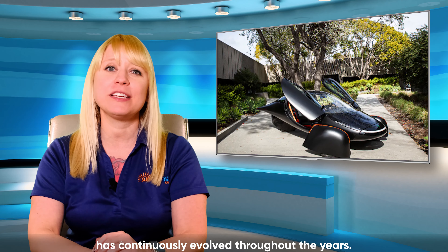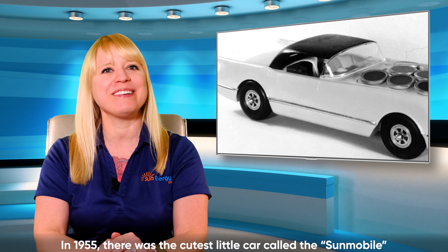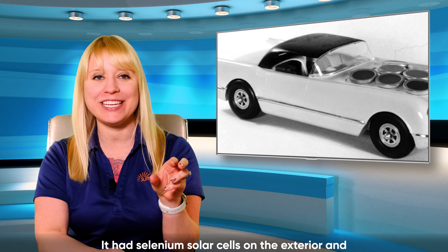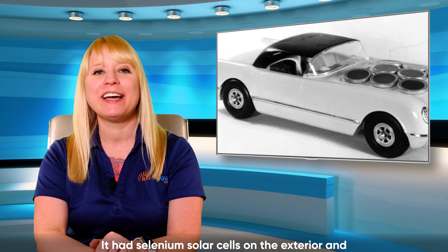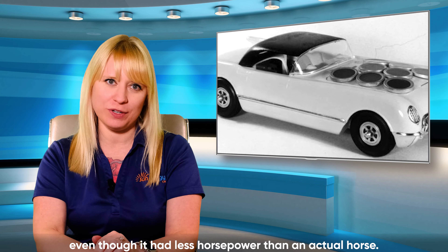The dream of driving a solar-powered car has continuously evolved throughout the years. In 1955, there was the cutest little car called the Sunmobile that was made from balsa wood and hobby shop tires. It had selenium solar cells on the exterior and used sunlight alone to make it run, even though it had less horsepower than an actual horse.